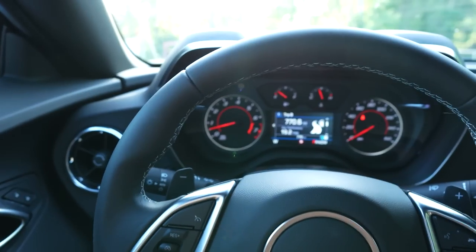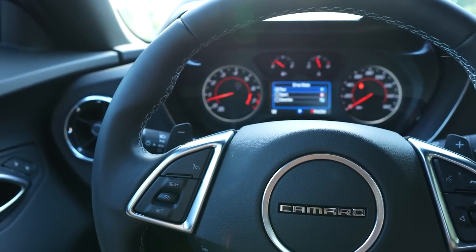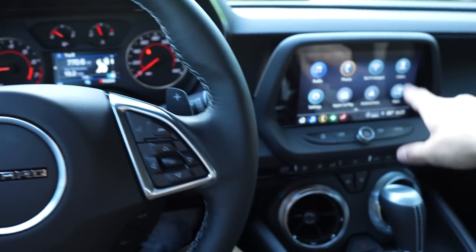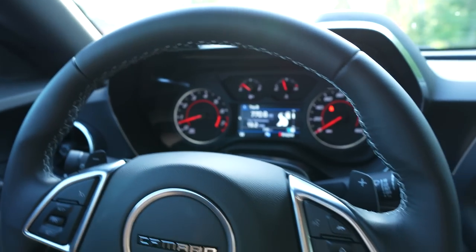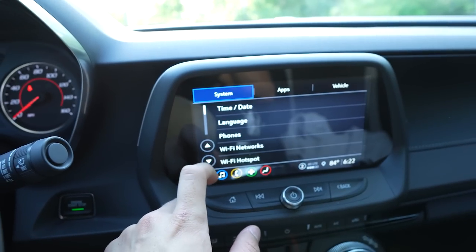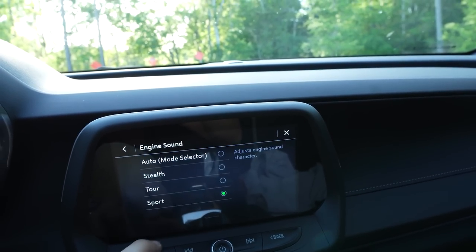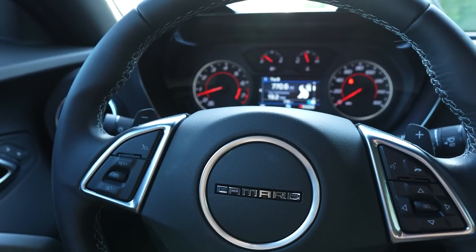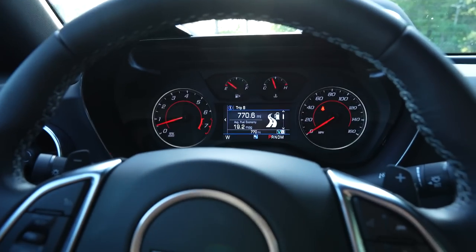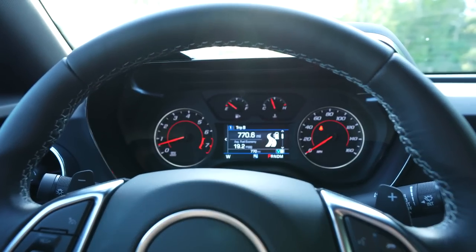Let's open up the valves and show the difference between them being closed versus open. In sport mode this is what it sounds like. Going over into touring mode kind of closes up the valves but sounds similar, and in snow/ice mode it quiets it a lot. One thing I don't like about this car is that you have a 2,000 RPM soft limiter — you can't really rev it up to the moon, but you can always remove that with a tune. Putting it on stealth closes up those valves — you can definitely tell the difference, but you can see me hitting the soft limiter.